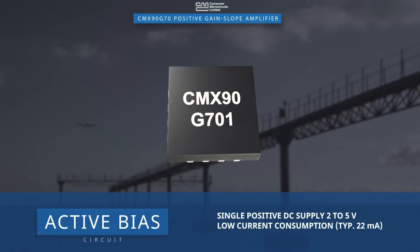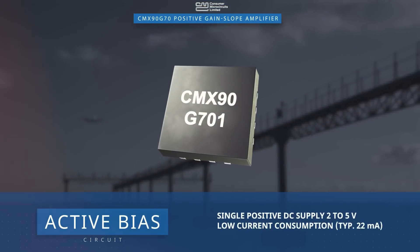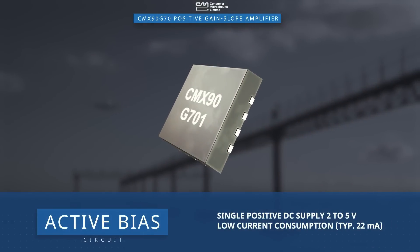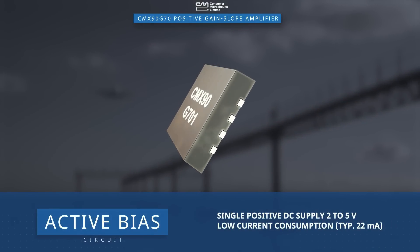An active bias circuit with enable function allows the device to operate over a wide supply voltage of 2 to 5 volts with a typical current of 22 milliamps.